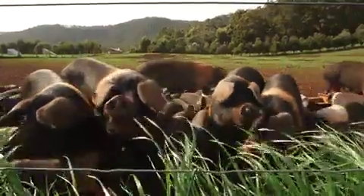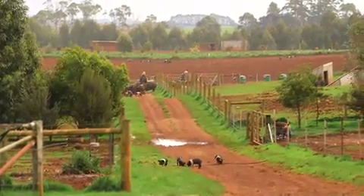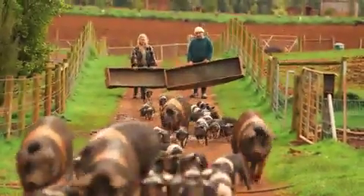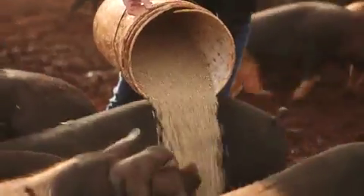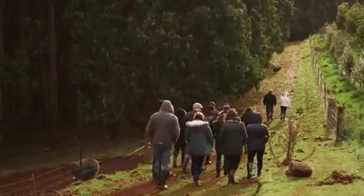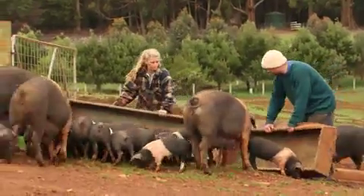We've got sows with about six-week-old piglets ready to wean, sows with little piglets about two and a half to three weeks old, and growers up on the hill at about 12 weeks of age. It takes a little part of your heart when you come and meet these guys. What you really take back is the knowledge of exactly how the farms are run, and it's really nice to meet the people and take that back with you.